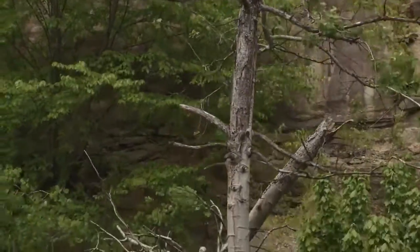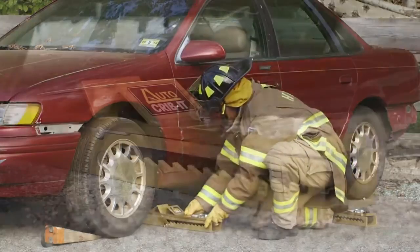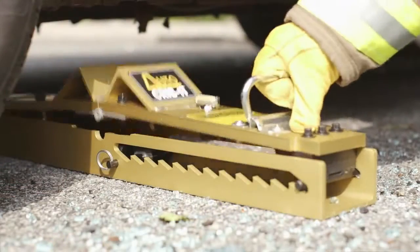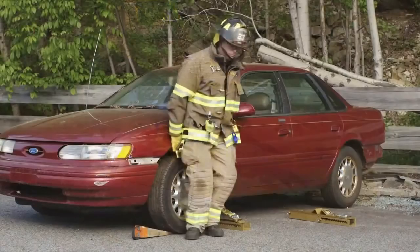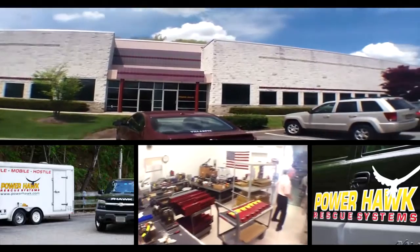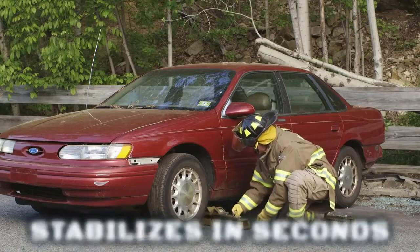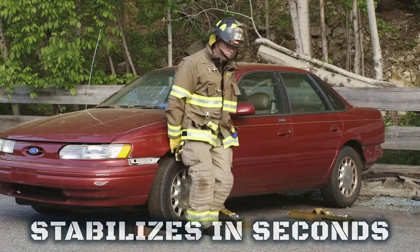Auto Crib It — a top choice of first responders around the world, ready anytime, anywhere to stabilize situations, reducing injury and saving lives. Made in the USA by PowerHawk Technologies, a leading manufacturer of rescue tools for everyday heroes. Auto Crib It stabilizes in seconds.